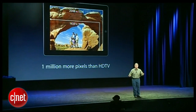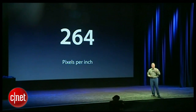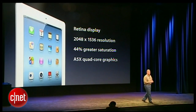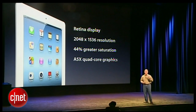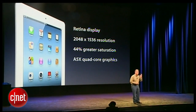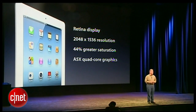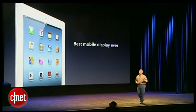To display that many pixels, we pack them really tightly. There are 264 pixels per inch in this display, and that is enough to call it a retina display. The new iPad has a retina display with more pixels than any mobile device has ever had — 2048 by 1536 resolution, over 3 million pixels, greater color saturation, and the A5X quad-core graphics. This is the best mobile display that has ever shipped.